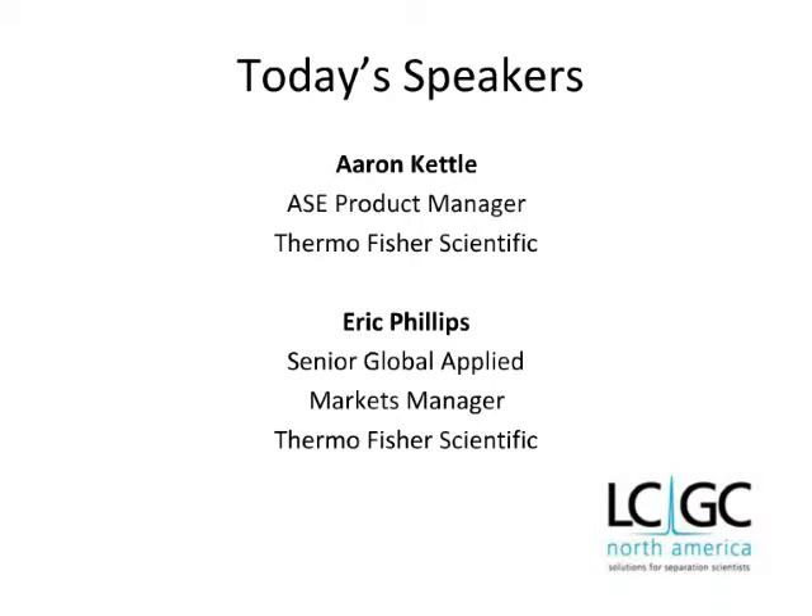Previously, he was a commissioned officer in the U.S. Navy and served as a technical director and biochemist for the Department of Defense Forensic Laboratory. Erin holds a Master of Science degree in toxicology from the University of Michigan's School of Public Health and a Master of Business Administration degree from the Lake Forest Graduate School of Management. Our second speaker today is Eric Phillips. Eric began his career working in an environmental laboratory, managing the extractions lab, and analyzing samples using GC and GC-MS. Since being at Thermo Fisher Scientific, Eric has moved from technical support and training to product management and marketing management. Eric is currently the Senior Applied Markets Manager for the GC and GC-MS product line. He holds a BS in chemistry and an MBA.